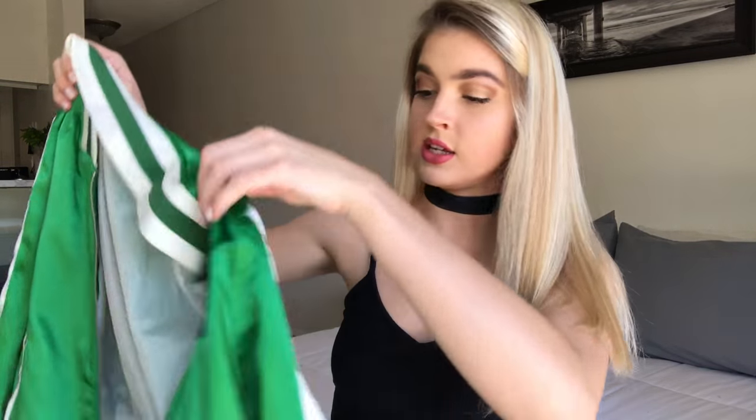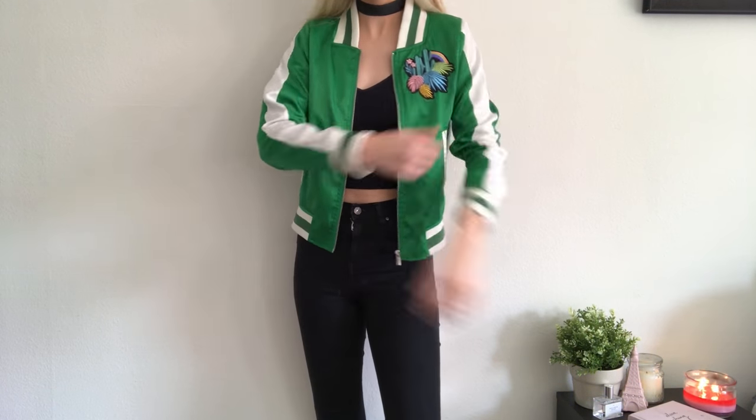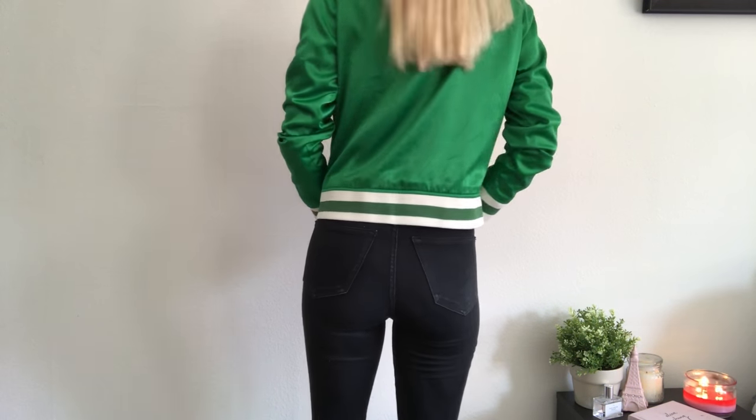So this first bomber jacket is from Zaful — it was pretty inexpensive, only about $35. I am obsessed with the green color; I didn't used to be a big fan of green but lately I've really been liking it. I got this in a size small and it fits perfectly — a little bit oversized but not bad at all. My favorite part is the embroidery right here with the cactus. I'm getting some Travis Scott vibes from this.